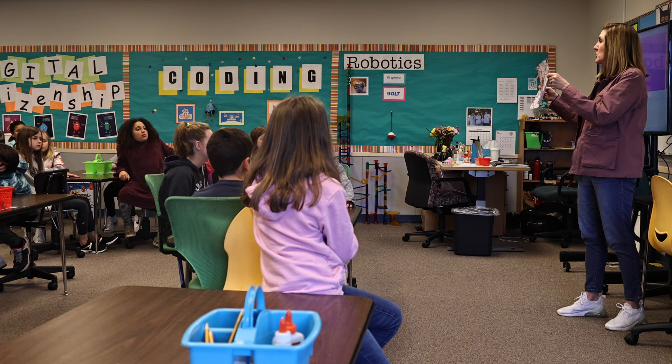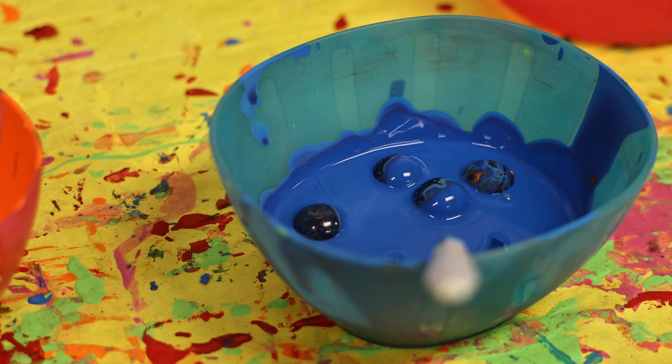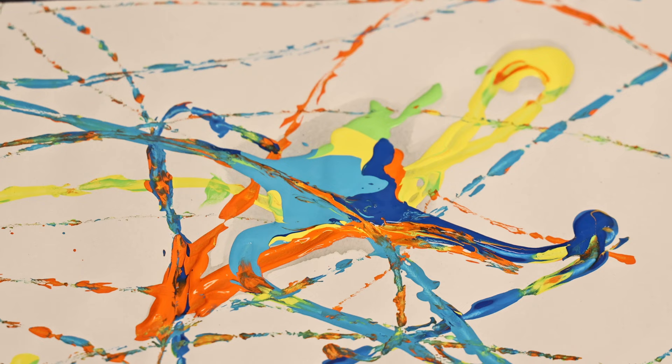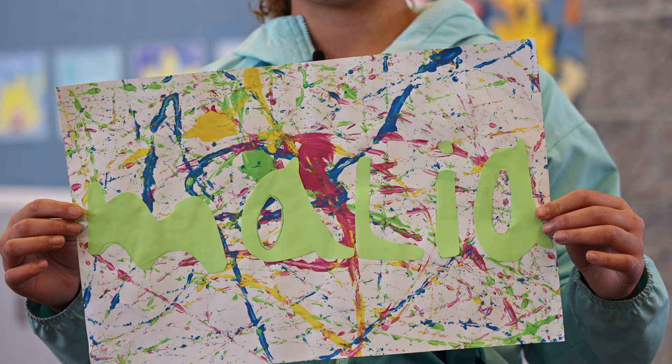We are going to continue doing our marble art painting. I'm going to give you a white piece of paper for anyone who did not paint last time. We were working on a marble art where there's a marble covered in paint and you roll it around on the paper and it makes this really pretty design, and then you can glue your name onto it with bubble letters or block letters.